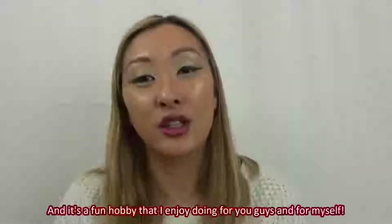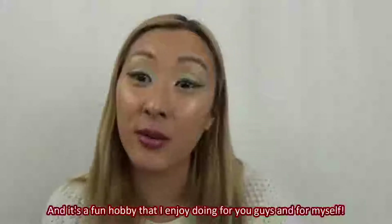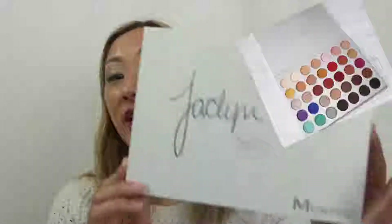I am somewhat new to the whole YouTube channel business — not claiming to be a pro, and I don't know if I ever will be, but everybody has to start somewhere. Practice makes perfect. So let's get right into it: the palette that everybody seems to want lately, even though it's been out for quite some time, is none other than the Jaclyn Hill and Morphe palette.